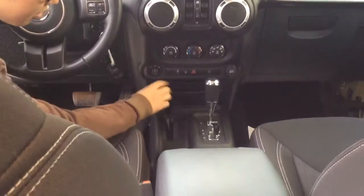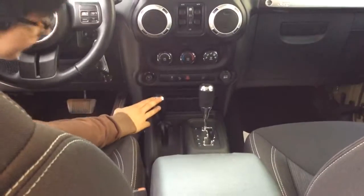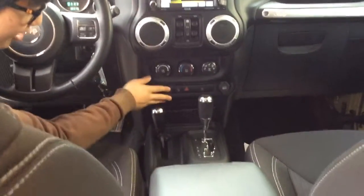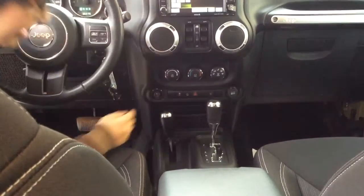And then of course you have your 4x4 wheel control over here, and a power outlet, and your traction control, hazard button, and your hill assist.